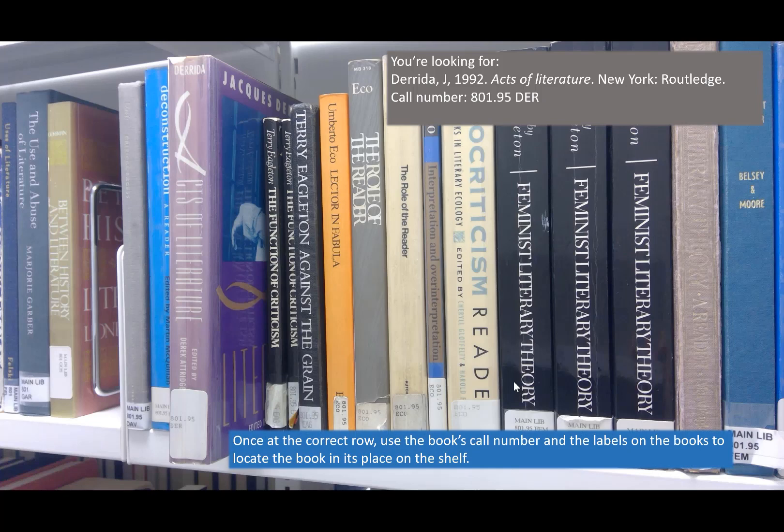Once at the correct row, use the book's call number and the labels on the books to locate the book in its place on the shelves.